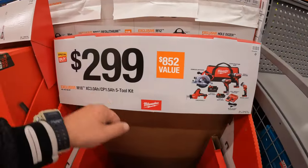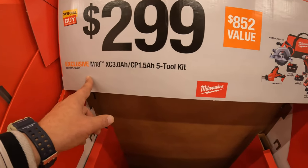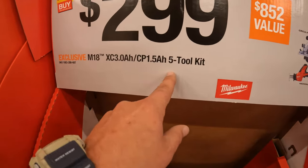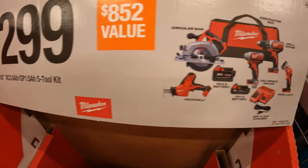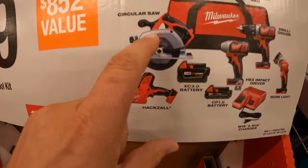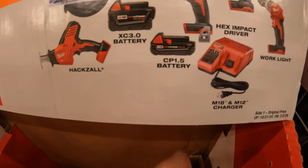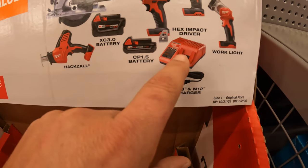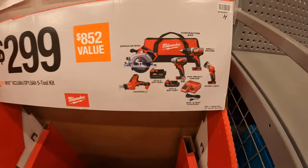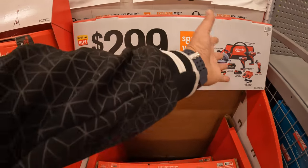$299 for this 5-tool combo kit: brushed drill driver, impact driver, single-handed reciprocating saw, circular saw, 3-amp-hour battery, 1.5-amp-hour battery, M18 charger, and a big bag. $299 — $852 value if you buy them individually. $179 for their dual-powered tower light.